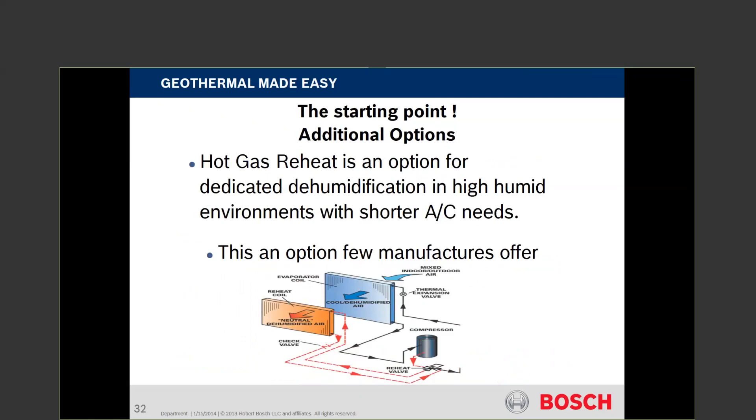One option is hot gas reheat — no longer available in the residential line, but available in the commercial line. It works like a small dehumidifier: you have a chilling coil that cools incoming air, and right after it a reheat or condenser coil (the hot gas rejection coil). Air is cooled to pull out moisture, then reheated — discharge air is typically about 5 degrees warmer than inlet air. In this application, 70°F air in would come out at about 75°F. A three-way mixing valve can direct that heat to either the ground loop or the coil.